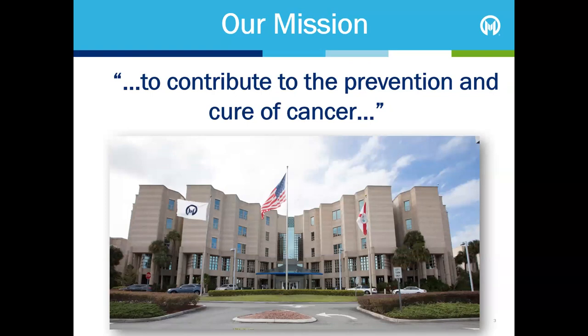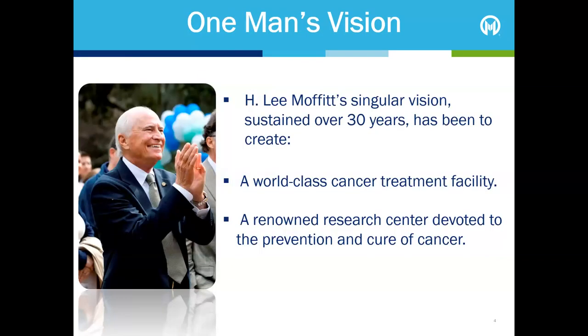Since the doors to the Cancer Centre opened in 1986, we have been dedicated to one life-saving mission: to contribute to the prevention and cure of cancer. This is H. Lee Moffitt, the man largely responsible for the establishment of this world-class cancer treatment and research facility. As a cancer survivor himself, he saw the need for a cancer treatment and research facility in Florida when people he cared about had to leave the state for treatment. While he was Speaker of the Florida House of Representatives, he conceived the vision of this centre and worked tirelessly to gain the initial $70 million appropriation that made his vision a reality.